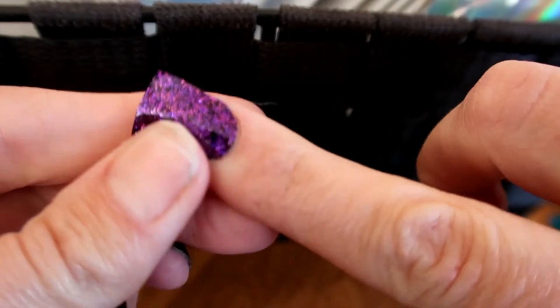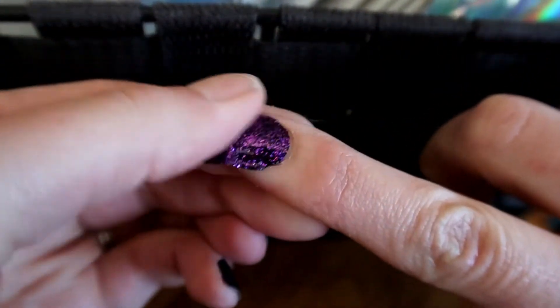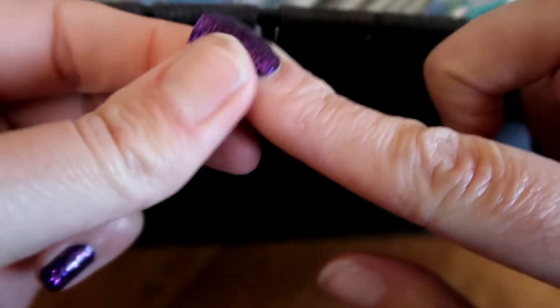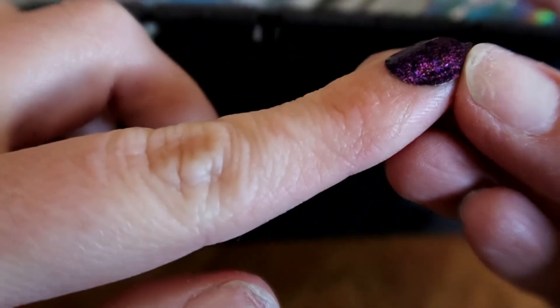The strips cut really easily to make them fit the size of nail you have. After you put them on, push them down really well and fold the ends over your fingernails so they go down and have a crease in them. I like to just keep rubbing my nails to make sure they're on there really well.